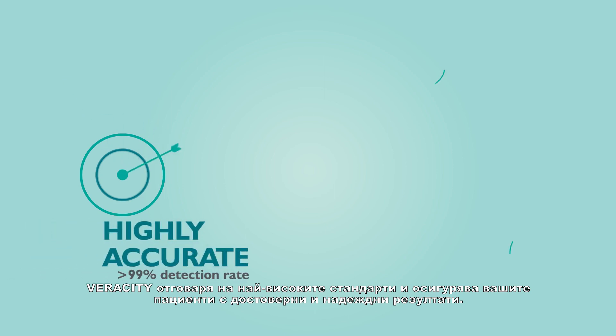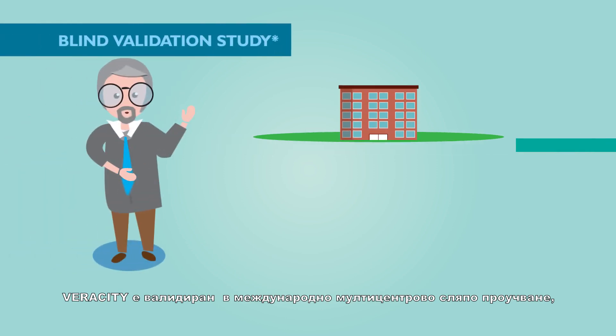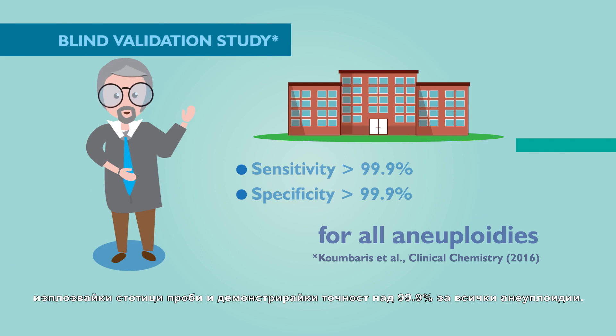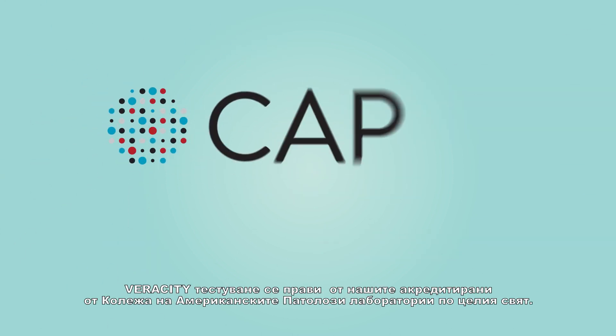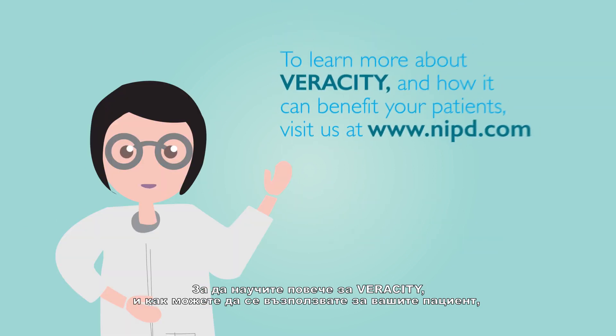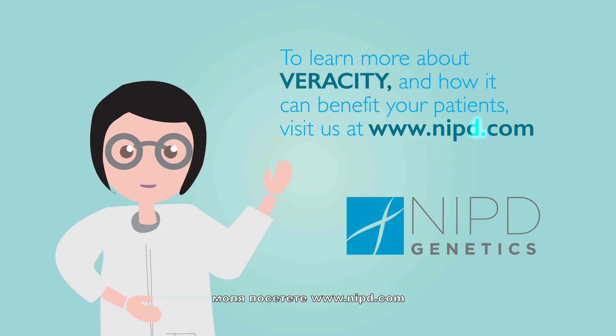Veracity has been designed to perform to the highest standards, ensuring your patient receives reliable results where accuracy and safety are paramount. It was blindly validated in an international multi-center study using hundreds of samples and demonstrated detection rates greater than 99.9% for all aneuploidies. Veracity testing services are provided worldwide from state-of-the-art laboratories accredited by the College of American Pathologists for high complexity genetic testing. To learn more about Veracity and how it can benefit your patients, please visit nipd.com.